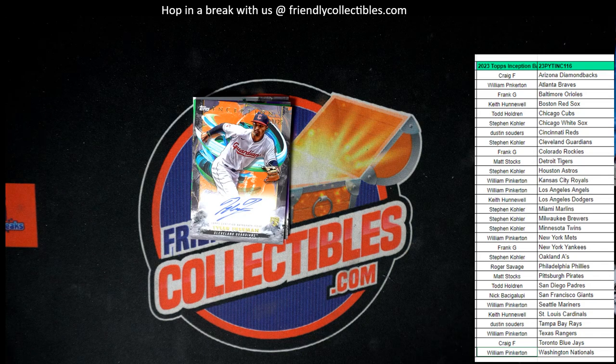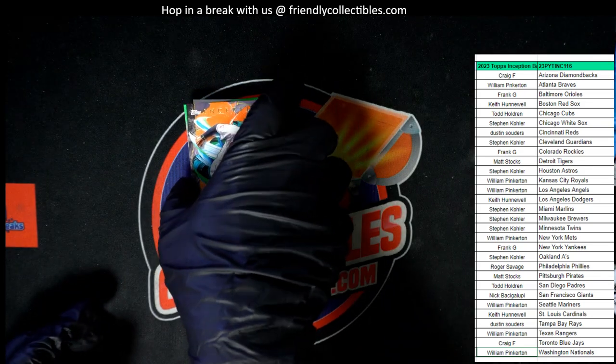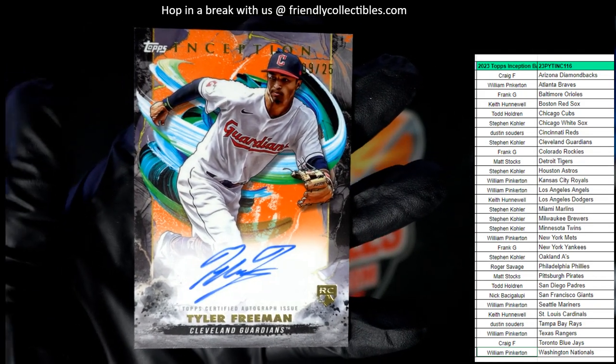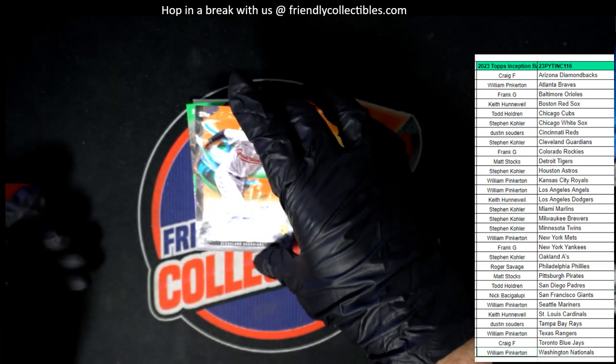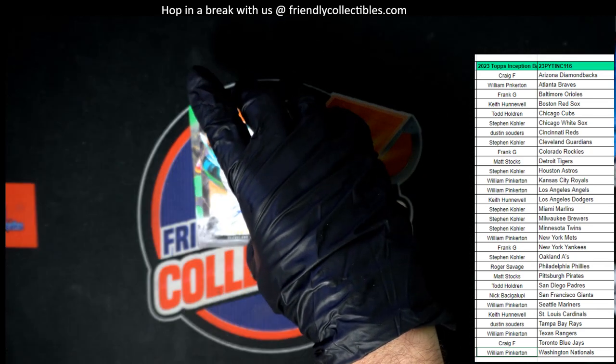Next up, we have a Cleveland Guardians Auto. This one is going out to Stephen K. And that is a Tyler Freeman rookie card numbered to 25 — 19 of 25. Let's get this one in the loader.